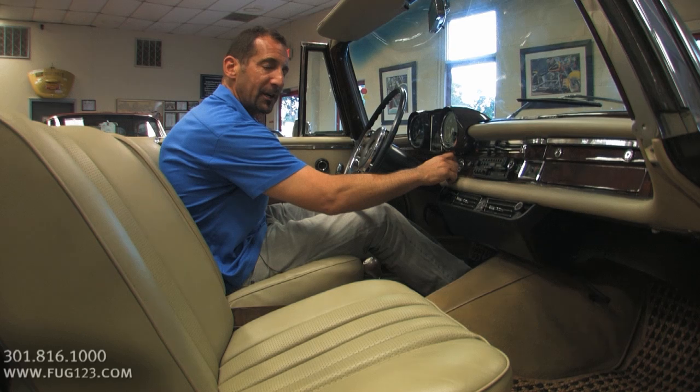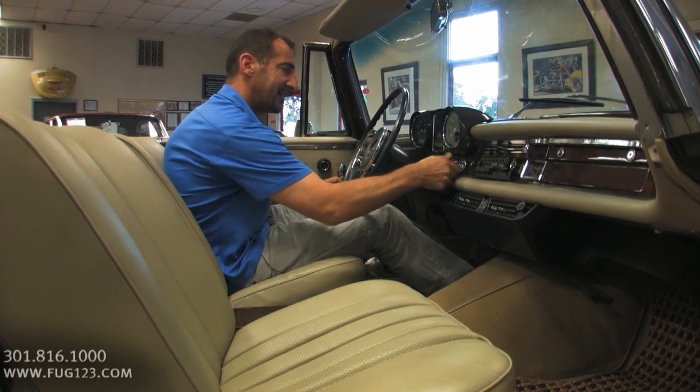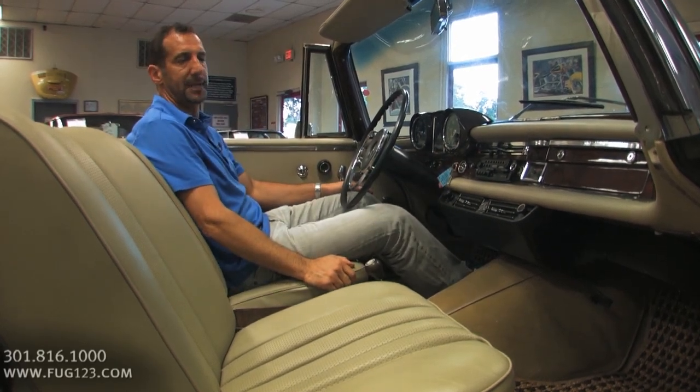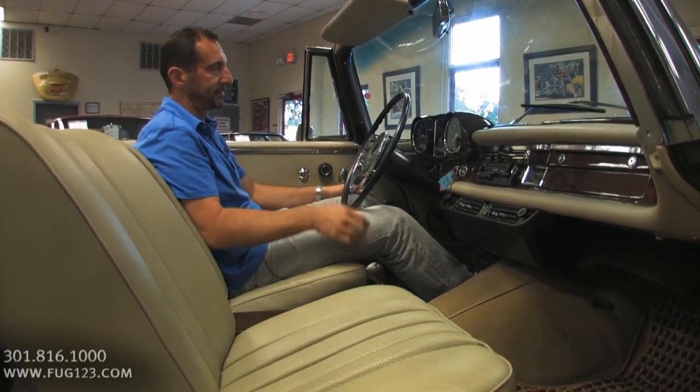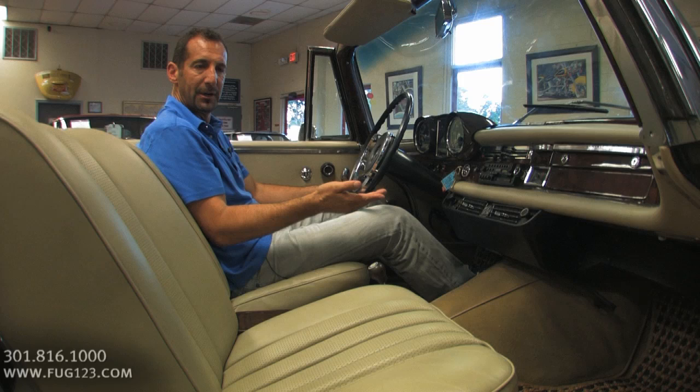I'm going to go ahead and start it for you so you can hear how great it sounds. Nice. Smooth. Idle's there. Once it warms up, it comes right on down.